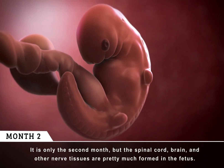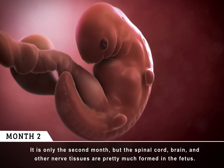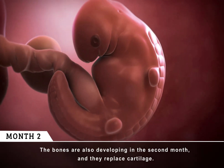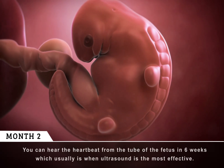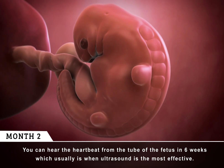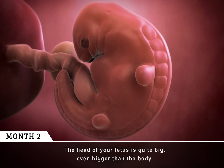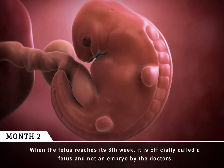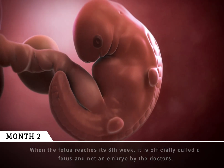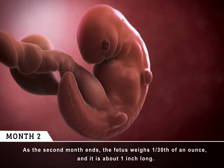It is only the second month, but the spinal cord, brain, and other nerve tissues are pretty much formed in the fetus. The bones are also developing in the second month, and they replace cartilage. You can hear the heartbeat from the tube of the fetus in six weeks, which usually is when ultrasound is the most effective. The head of your fetus is quite big, even bigger than the body. When the fetus reaches its eighth week, it is officially called a fetus and not an embryo by the doctors. As the second month ends, the fetus weighs one-thirtieth of an ounce and is about one inch long.